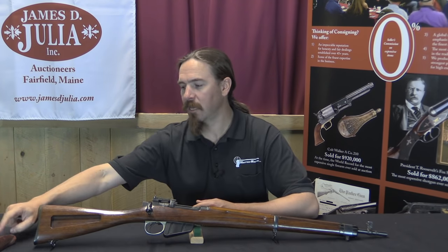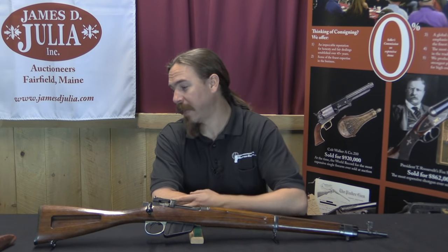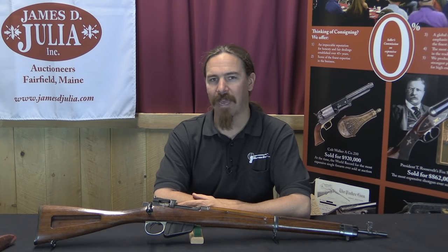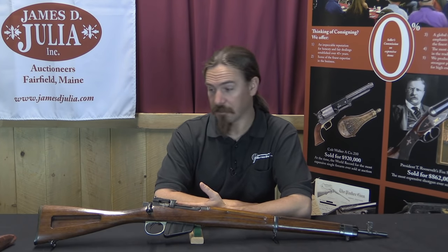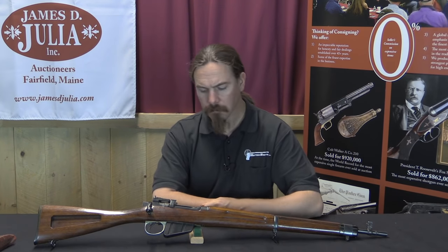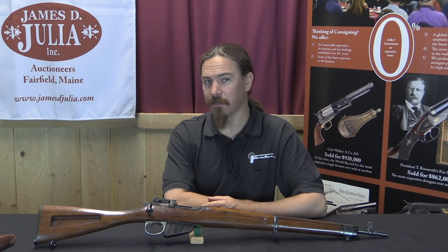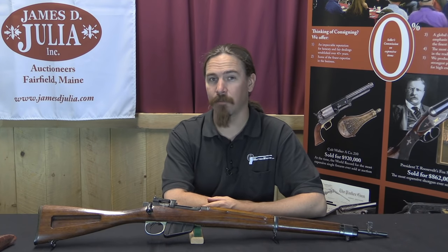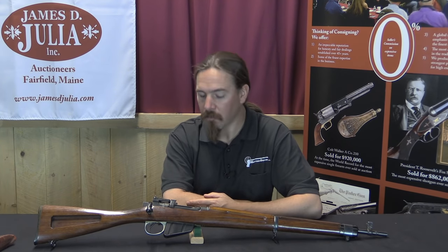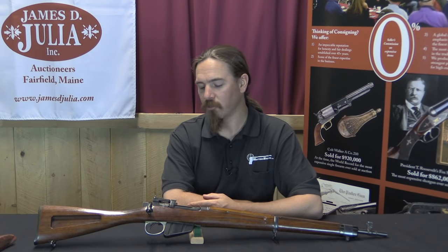The weight reduction was substantial enough that they fitted all of these rifles with rubber recoil pads. The recoil pad on this one, as with most of them, has deteriorated fairly badly over the past 70 years, and in this case it's been taken off and replaced with a standard plastic butt plate. When the military puts a rubber recoil pad on a rifle, it really tells you that the recoil is probably going to be fairly harsh. Let's go ahead and take a closer look, and I'll show you a number of the different places where they took weight off the gun.